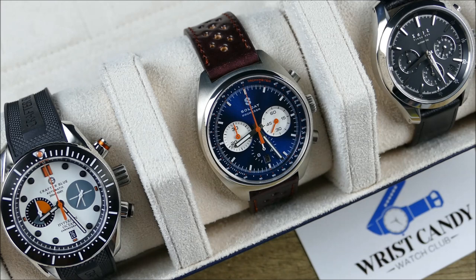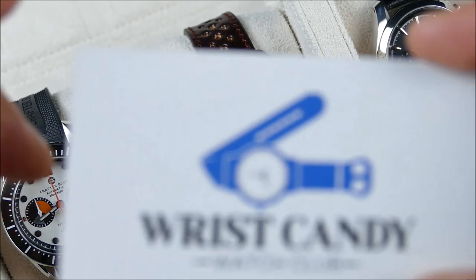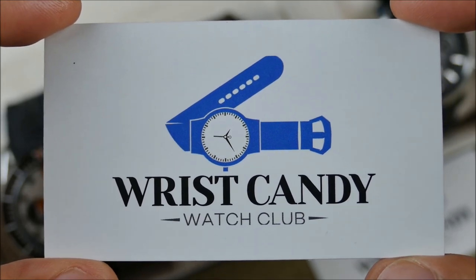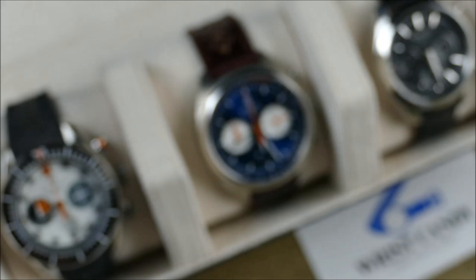I don't do paid reviews. Everything I review — regardless of how I got it, whether it's a discount, a loaner, a prototype, or whatever — comes from my actual thoughts. The majority of stuff I just end up buying. But one thing I like to do is support the folks that support me, so I open the door for sponsored material this way versus doing a paid review. I'd much rather give a nice plug to a shop and then just talk watches with you guys for a bit of a ramble session.